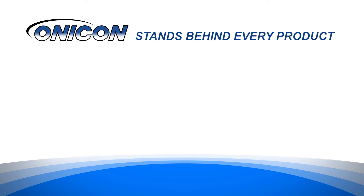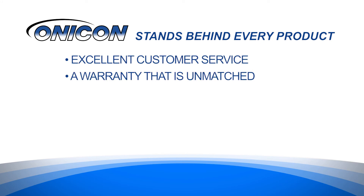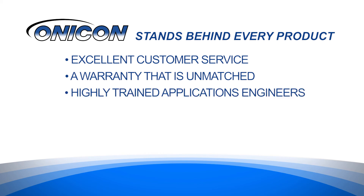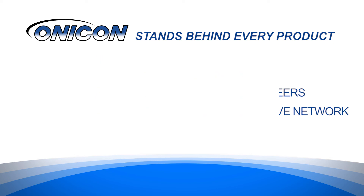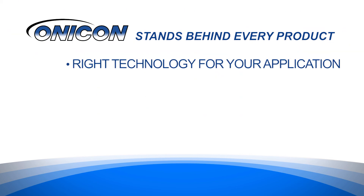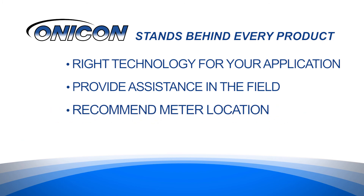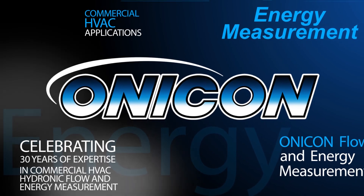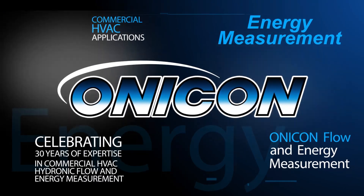Onacon stands behind every product with excellent customer service and a warranty that is unmatched by any other manufacturer in the industry. Their highly trained applications engineers and global independent representative network are there to help you select the right technology for your application, provide assistance in the field, recommend meter location, and to help you place your order. Call Onacon today, or visit their website for more information. Let us know how we can help you with your next hydronic energy measurement project.